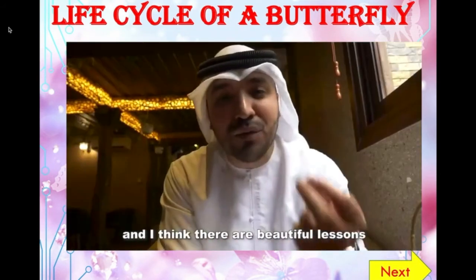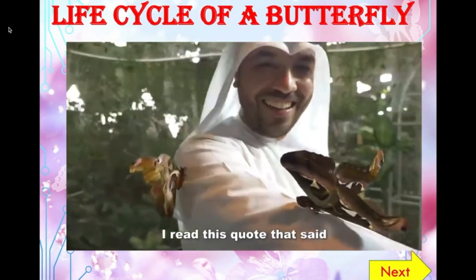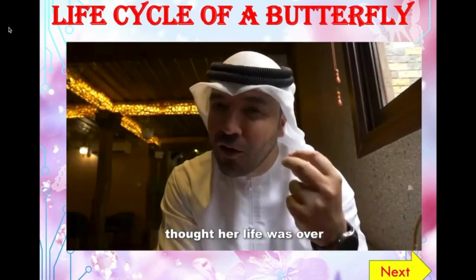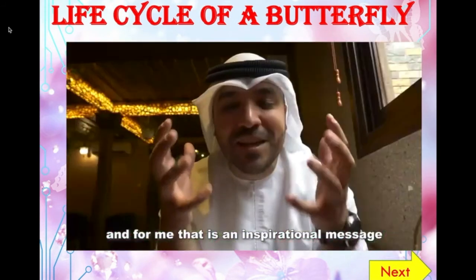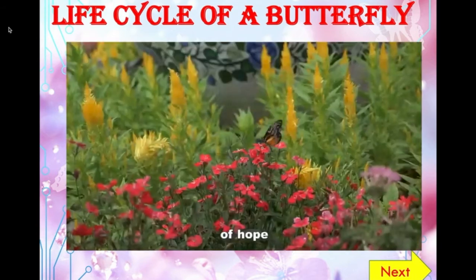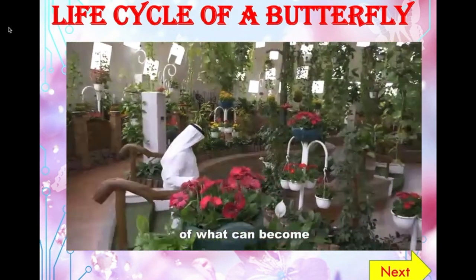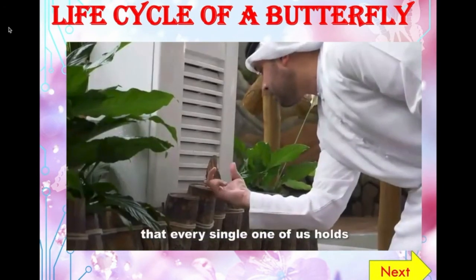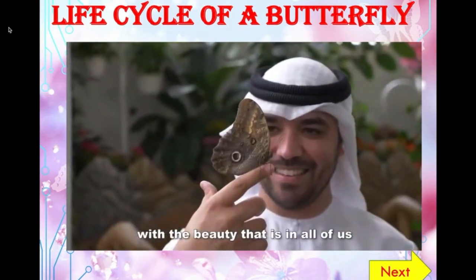I think there are beautiful lessons that can be learned from the life of a butterfly. I read this quote that said, just when a caterpillar thought her life was over, she became a butterfly. For me, that is an inspirational message of transformation, of hope, of beauty, of what is possible, of what can become, no matter where you are today, and of the potential that every single one of us holds with the beauty that is in all of us. Much love, and God bless you all.